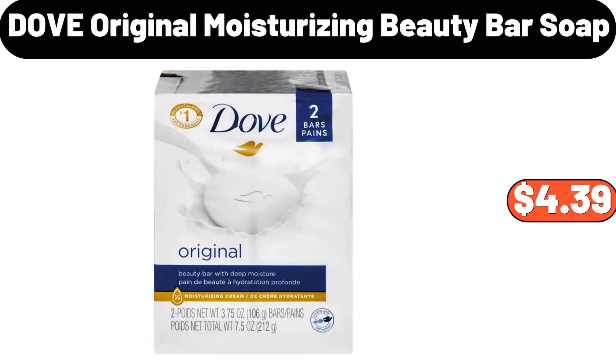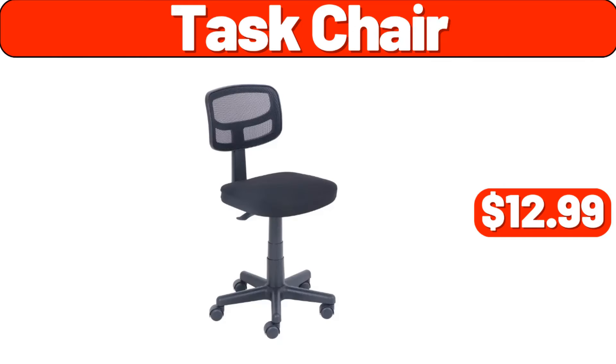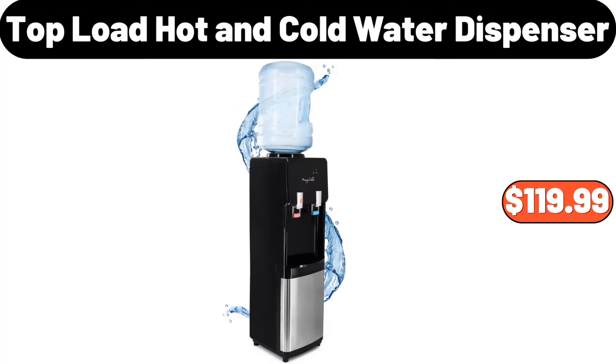Dove original moisturizing beauty bar soap, $4.39. Hyacinthin glass vase, $3.79. Task chair, $12.99. Three-tier mobile shelving, $7.99. Top load hot and cold water dispenser, $119.99.